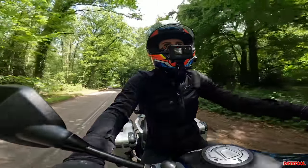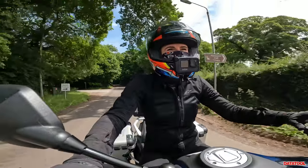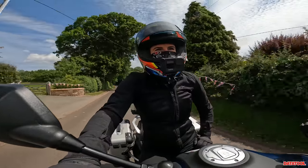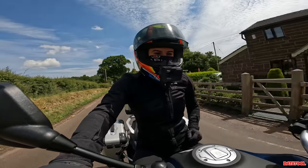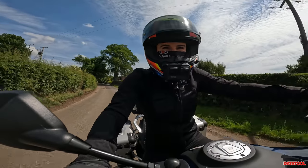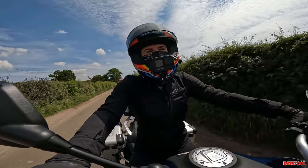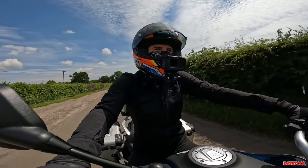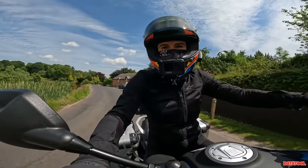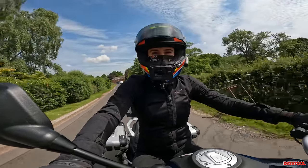Hi guys, it's Username K and welcome back to my channel. Today I'm riding a CFMoto adventure bike — or touring bike, let's just say. Its main competitors are probably the BMW F850GS Adventure and the Triumph Tiger 800 XTR, but it is of course the CFMoto 800 MT Touring.